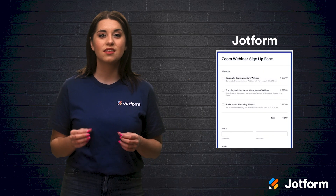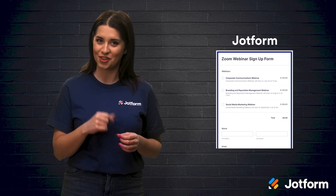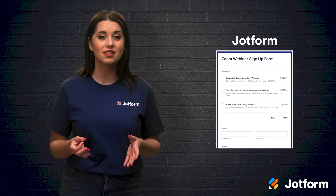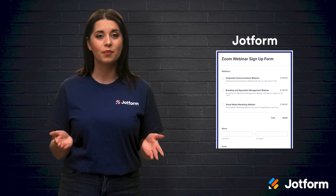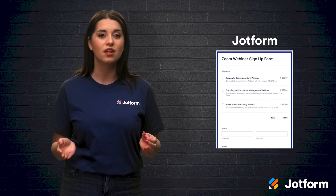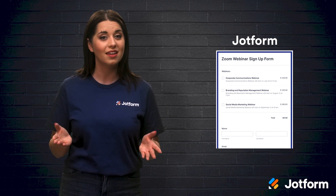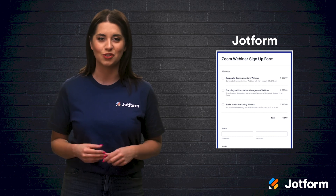Another alternative option is JotForm. If you want to maximize the number of payment options your registrants can use, then JotForm is for you. This online form builder not only makes creating forms easy but also collects payments in a number of ways. JotForm's form builder allows you to connect to one of their 30-plus payment gateway options. Without paying any additional transaction fees, you can offer multiple payment options to your registrants.